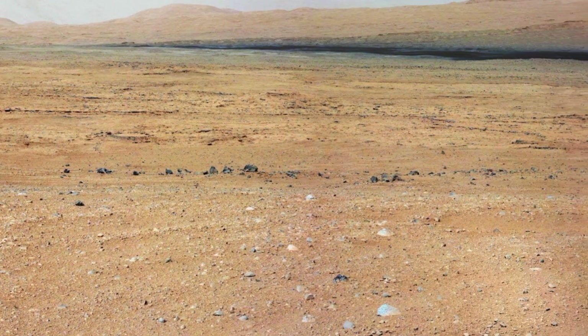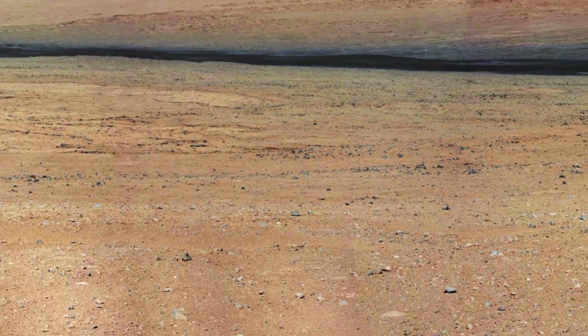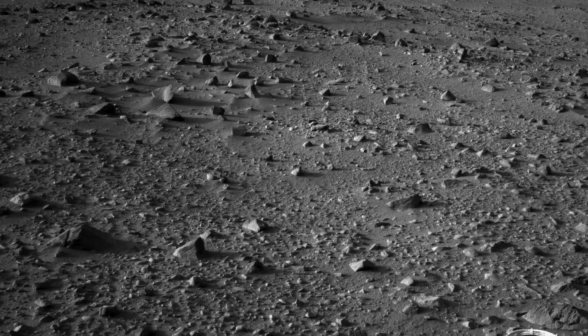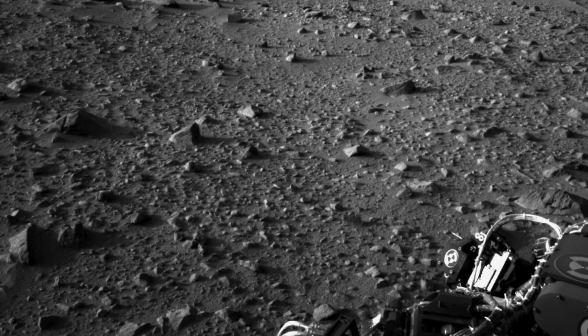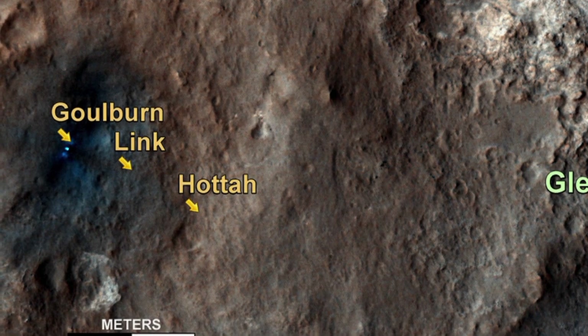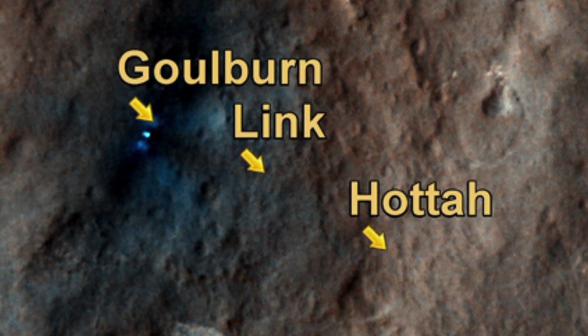We've now been on Mars for almost two months and we've been witnessing the amazing new vistas of the never before seen Gale landscape taken with our wonderful cameras. However, much of the science team have had their eyes and the rover's eyes firmly focused on the ground. On the drive from the Bradbury landing site to our current location we have been analyzing three really interesting outcrops that we have called Goulbourne, Link, and Hota.